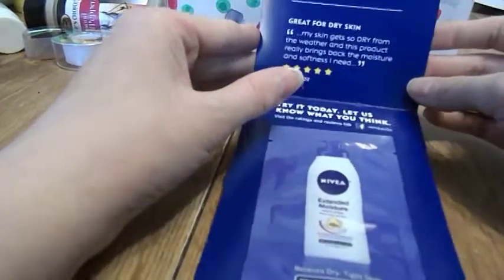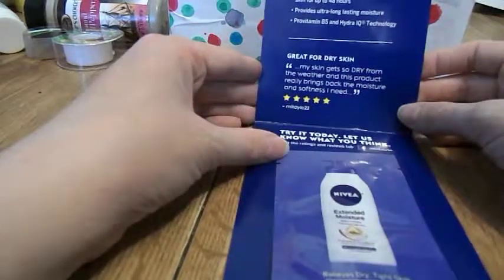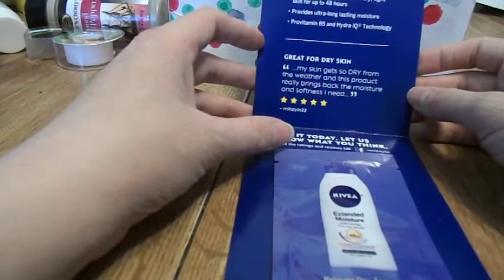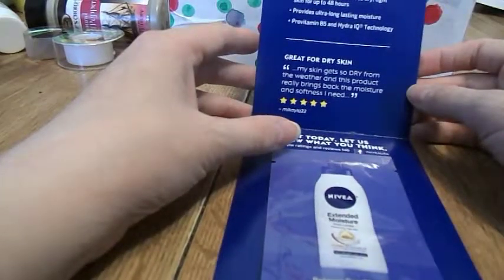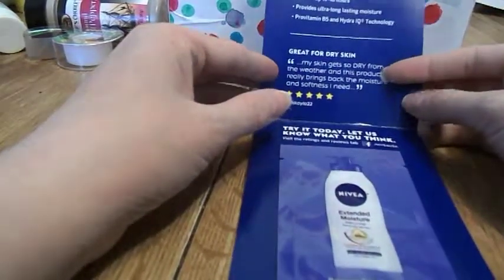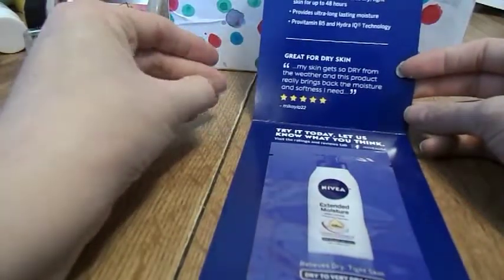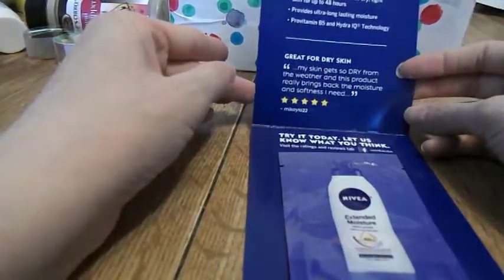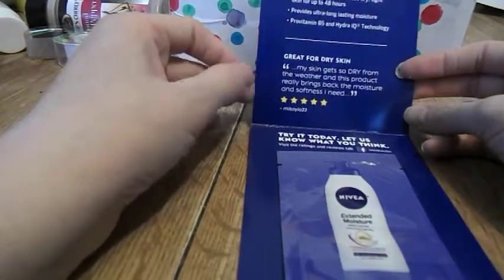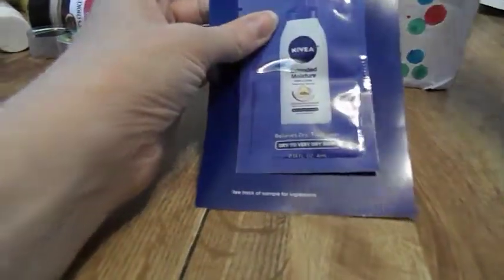The extended moisture non-grease formula leaves dry, tight skin moisturized for up to 48 hours, providing ultra long-lasting moisture prevention with pro-vitamin B5 and Hydro IQ technology — great for dry skin. There's a quote from a reviewer who says their skin gets so dry from the weather and this product really brings back the moisture and softens. They gave it five stars. Here's the sample.